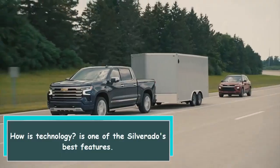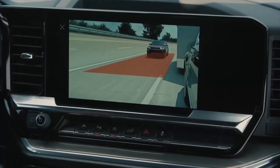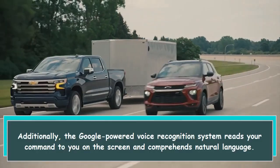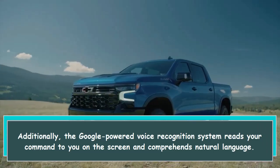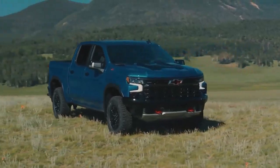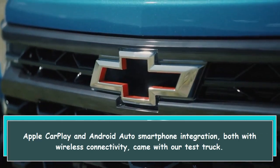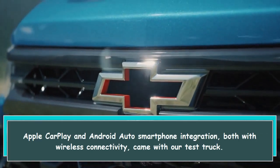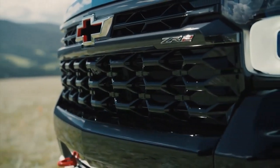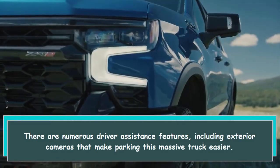Technology is one of the Silverado's best features. The Google-powered voice recognition system reads your command to you on the screen and comprehends natural language. Apple CarPlay and Android Auto smartphone integration, both with wireless connectivity, came with our test truck.